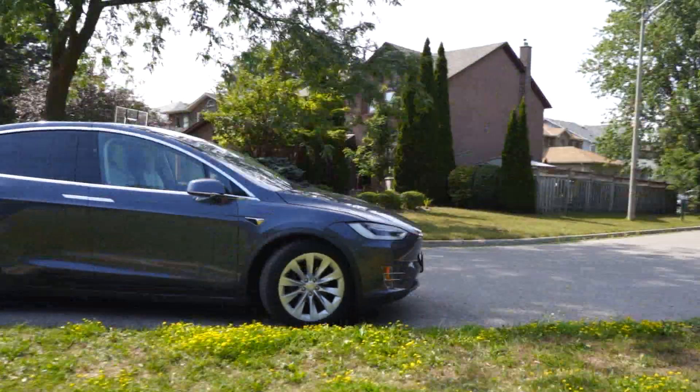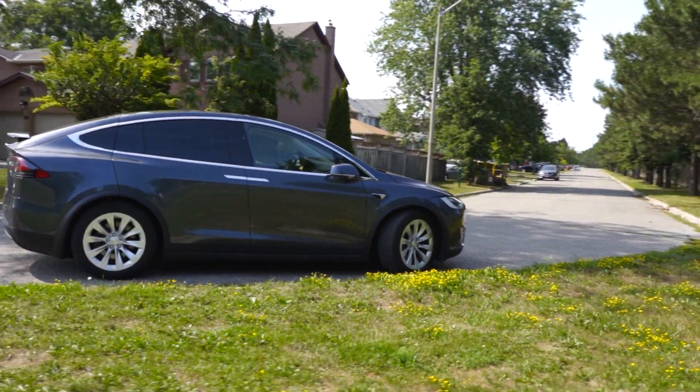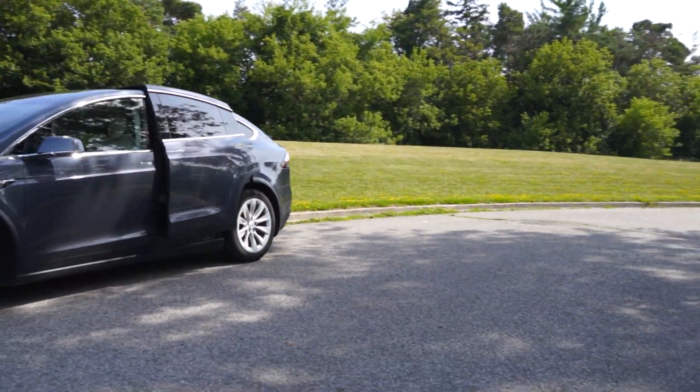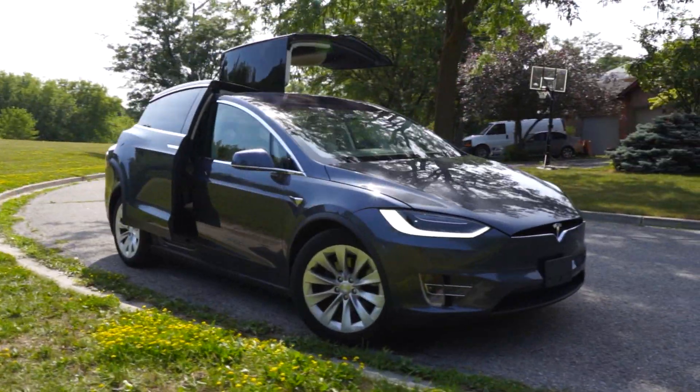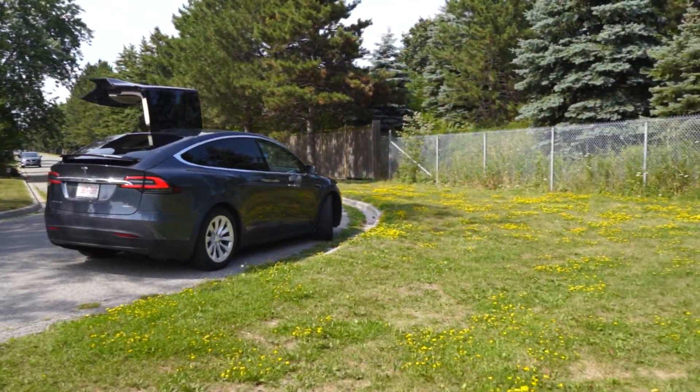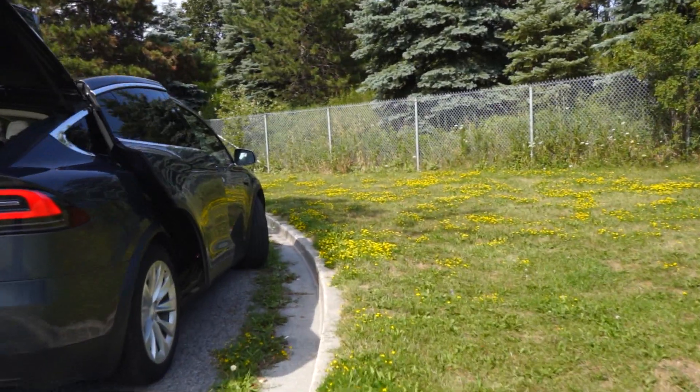This particular car doesn't have the available six or seven seat configuration, but that is a common spec — especially the six seat configuration, which is very good for a family of five because everyone gets some real space. Accessing the back is very reasonable, and the way the seats are anchored to the car just looks so elegant and modern.